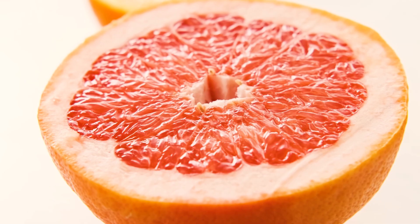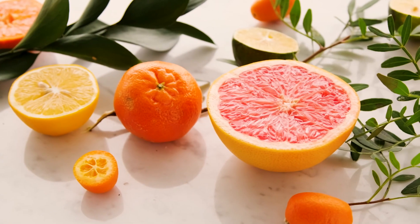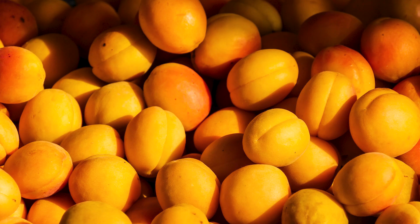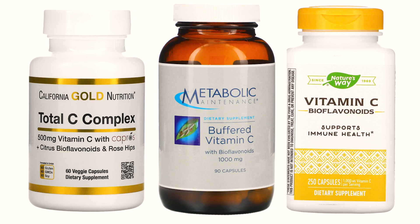Vitamin P is found in the white pale and intralobular part of citrus fruits — lemons, oranges, and grapefruits — as well as in apricots, buckwheat, blackberries, cherries, and rose hips. Usually vitamin P is used as part of the C complex or separately. The most common doses of rutin and hesperidin are 100 mg three times a day. All vitamin C supplements work best with bioflavonoids; most nutritionists recommend taking at least 100 mg of bioflavonoids for every 500 mg of vitamin C. The toxicity of vitamin P has not been established.